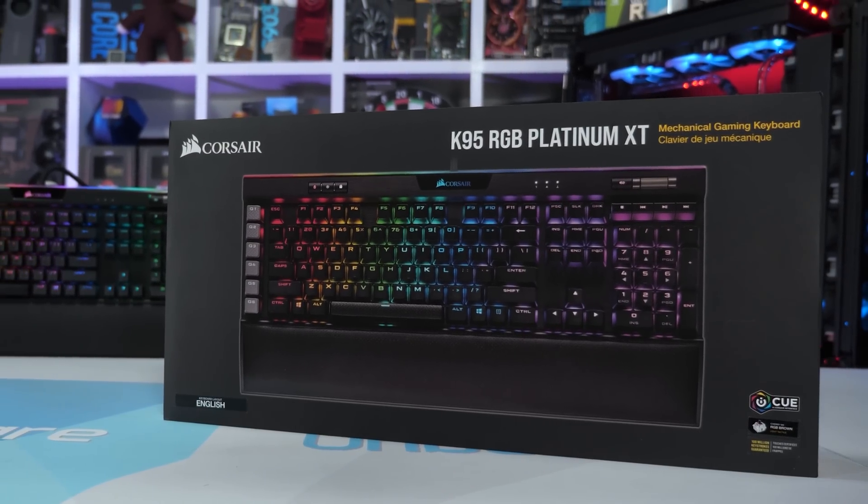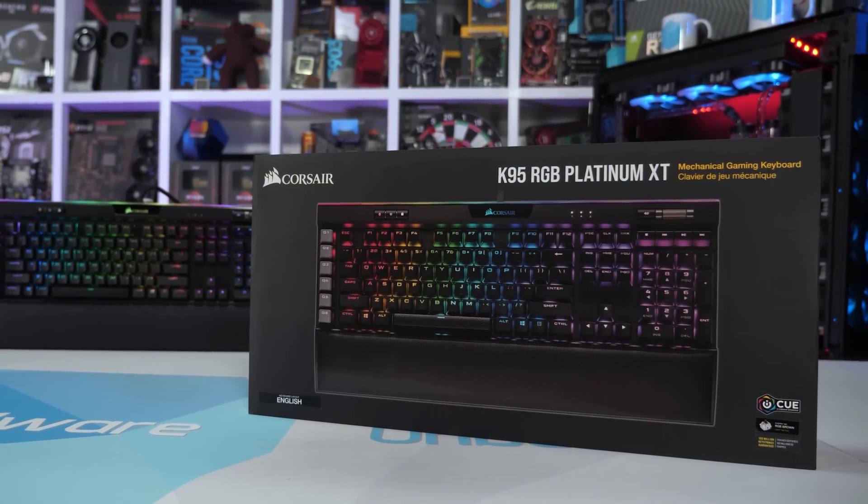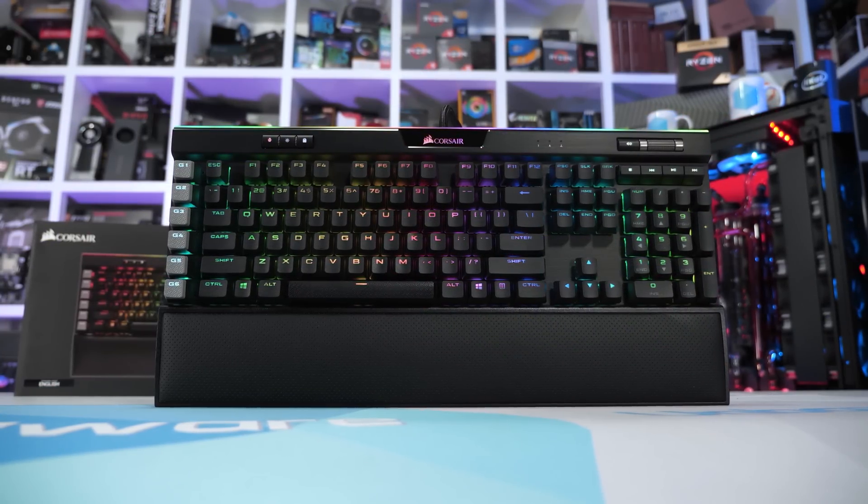After all, they are — or at least were — direct competitors. But before all that, today's video is sponsored by Corsair and their new flagship mechanical gaming keyboard, the K95 Platinum XT.